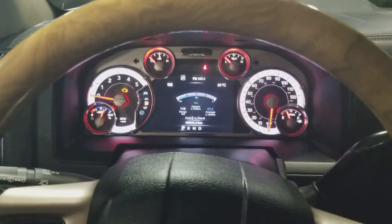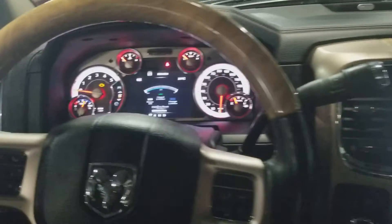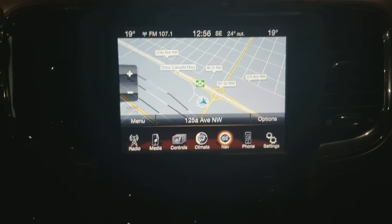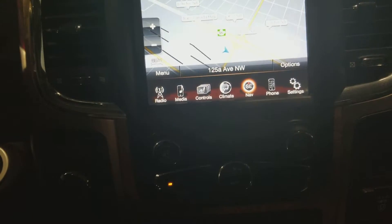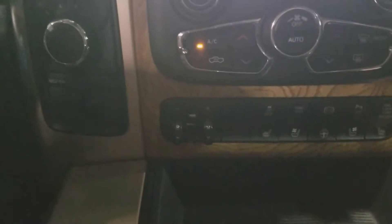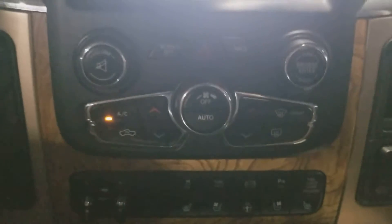On the cluster, you've got 138,000 some change for kilometers. The control screen with the navigation is all touchscreen, and all your controls are on there as well. You've also got your trailer brake, drivetrain selector, and all your climate options right in the middle there.